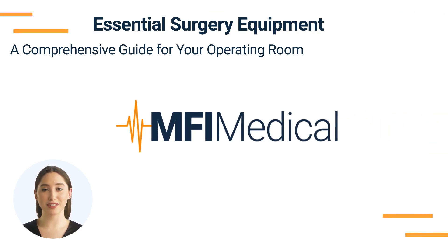Essential Surgery Equipment – A Comprehensive Guide for Your Operating Room. Setting up a surgical suite requires specialized equipment to ensure safe, effective, and precise operations. At NFI Medical, we offer a range of top-quality surgical equipment to support your operating room needs. Here's a guide to the essential categories of surgery equipment you should consider for a fully-equipped surgical facility.